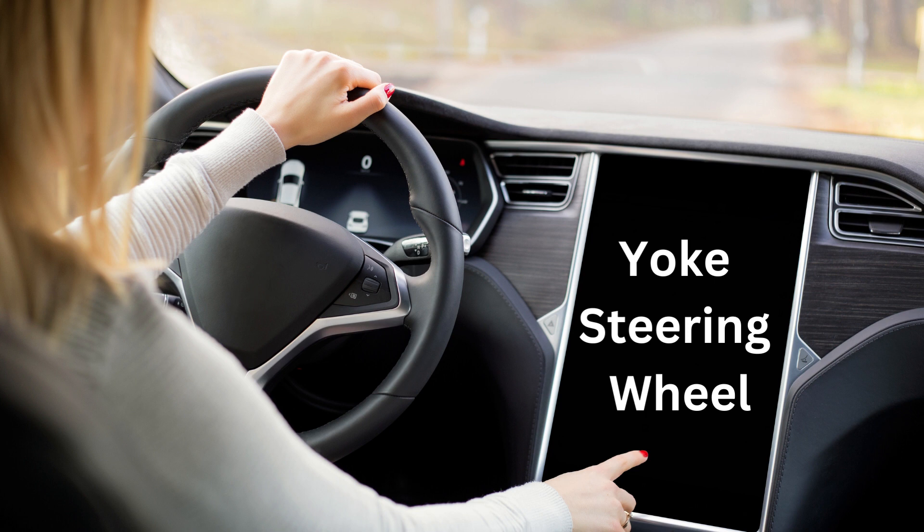Y for Yoke Steering Wheel. The steering wheel is like a spaceship yoke. It's fun to drive with it.